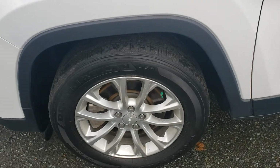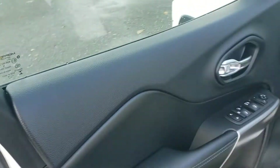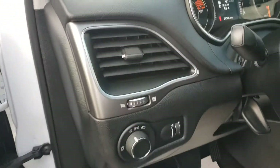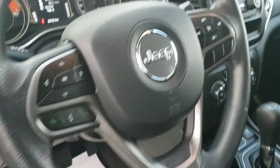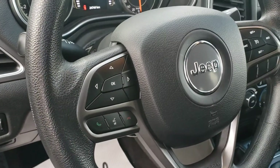Aluminum wheels on all four corners. Inside the vehicle we get power windows, locks and mirrors. Headlight controls there, and brightness adjustment for the center dash display. Tilt and telescoping steering wheel is right there. Cruise control on the right, and hands-free calling controls with voice recognition.